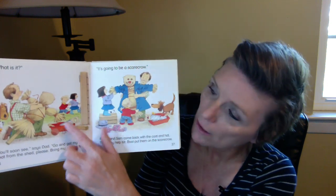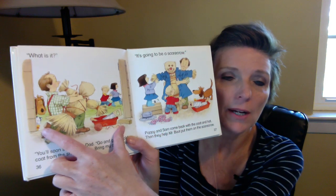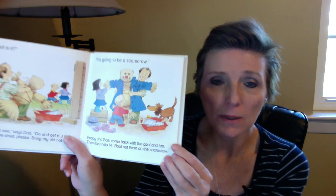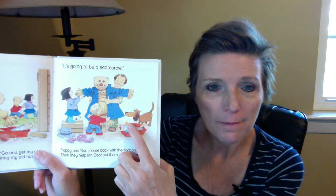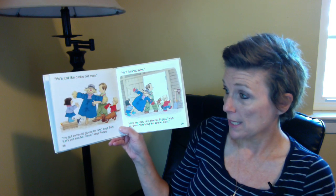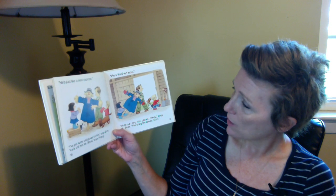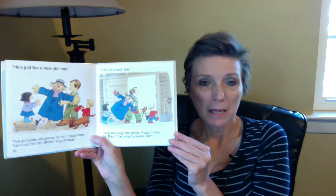Do you see the little duck on each of these pages? Look, it's looking right around the corner with the other animals there. Did you find it? Right there, right by the toolbox. 'He's just like a nice old man. I've got some old gloves for him,' says Sam. 'Let's call him Mr. Straw,' says Poppy. 'He's finished now. Help me carry him, please, Poppy,' says Mr. Boot. 'You bring the spade, Sam.' A spade is a type of shovel.